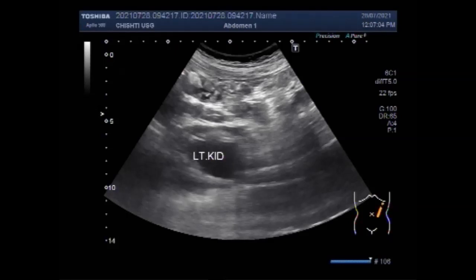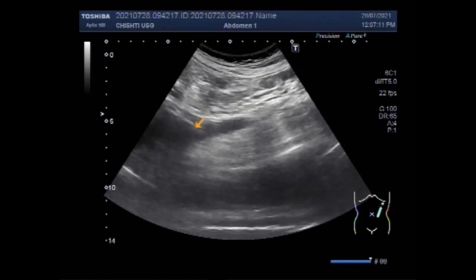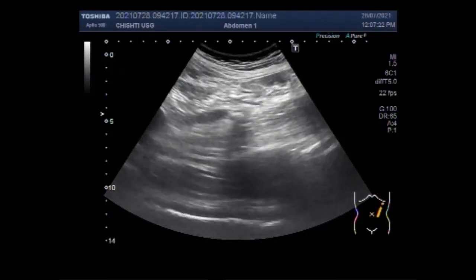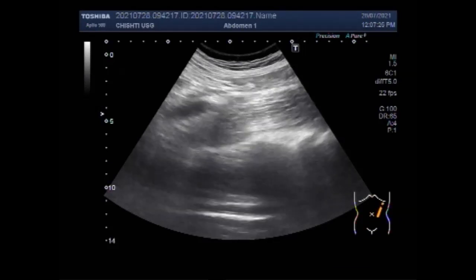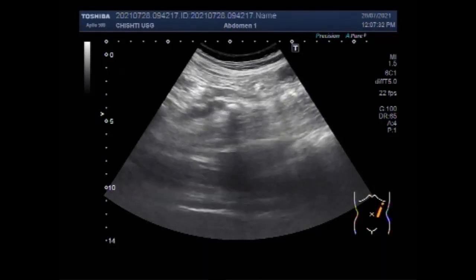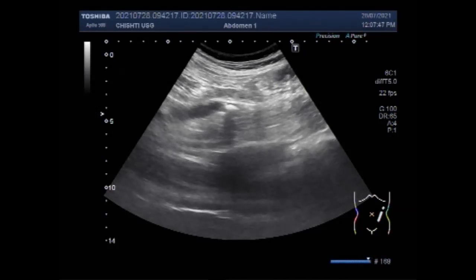Now you are going to see the tracing of the left ureter. This is the proximal portion of the left ureter, and you can see the stone lying in the proximal portion of the ureter. The stone is seen in the ureter just as it comes out of the kidney. You can see the stone shadowing, and this stone looks smaller than the stone seen in the right ureter. This is the left ureter and this is the stone.